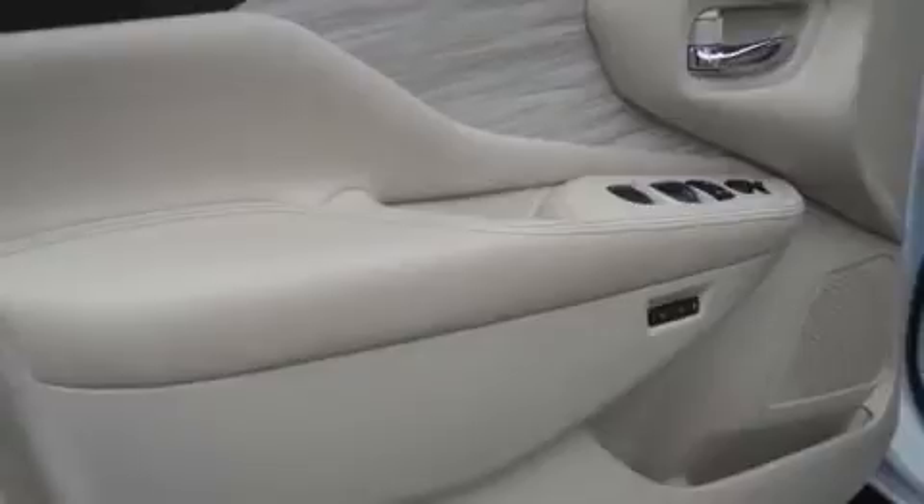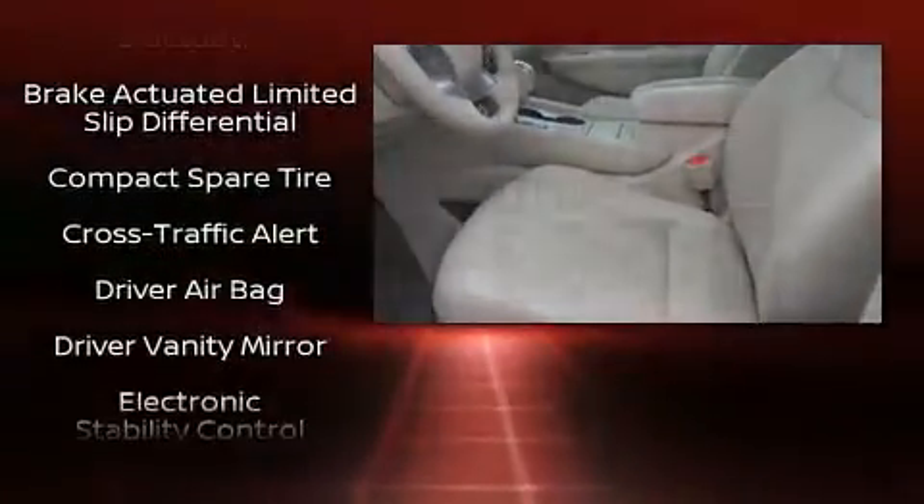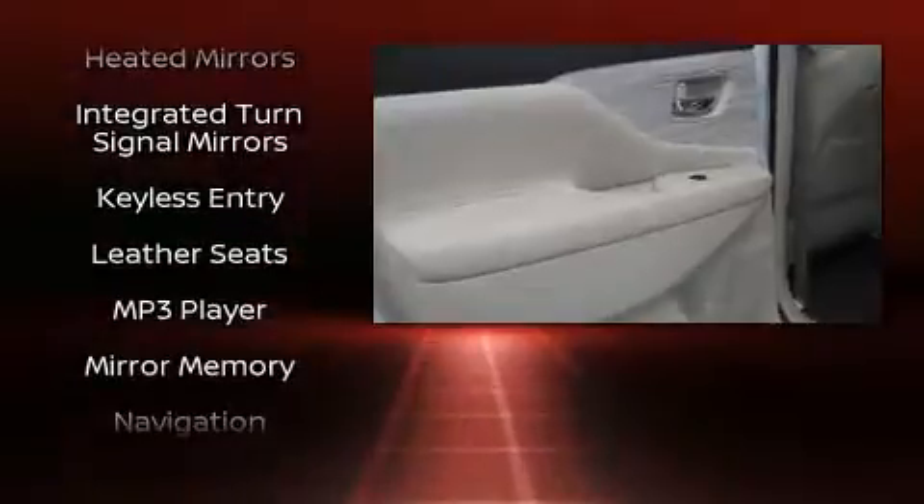Nissan ensures the safety and security of its passengers with equipment such as Traction Control, a panic alarm, and four-wheel disc brakes with ABS. Brake Assist technology provides extra pressure when applying the brakes.